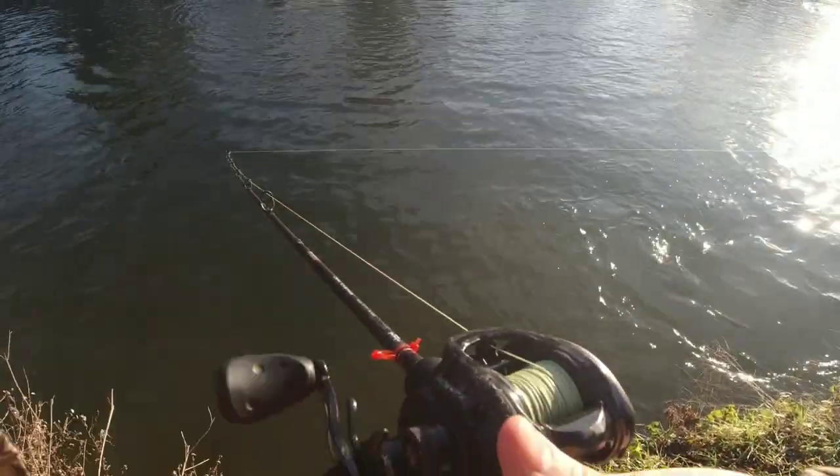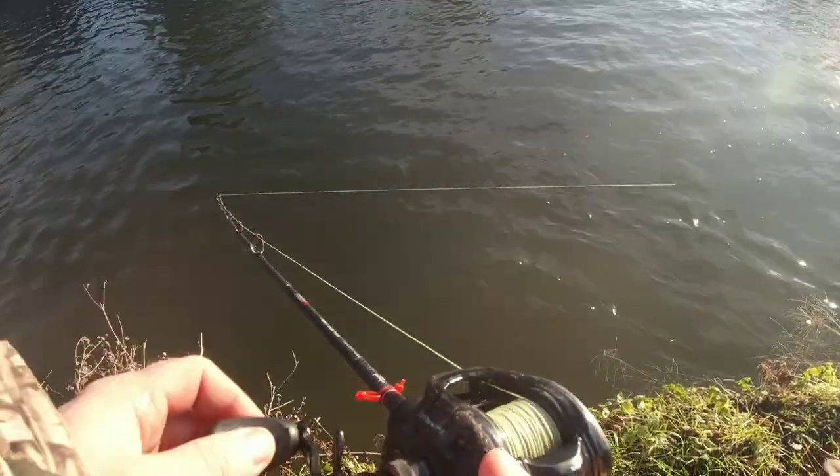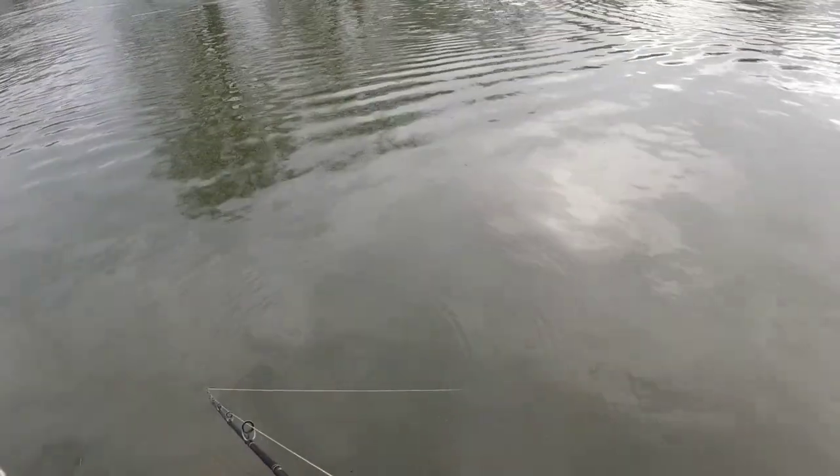Being a new lure, I'm just going to chuck it out and check out the swim action and check out the sort of depths that this lure wants to go to. That looks sick — amazing swim action on this one.